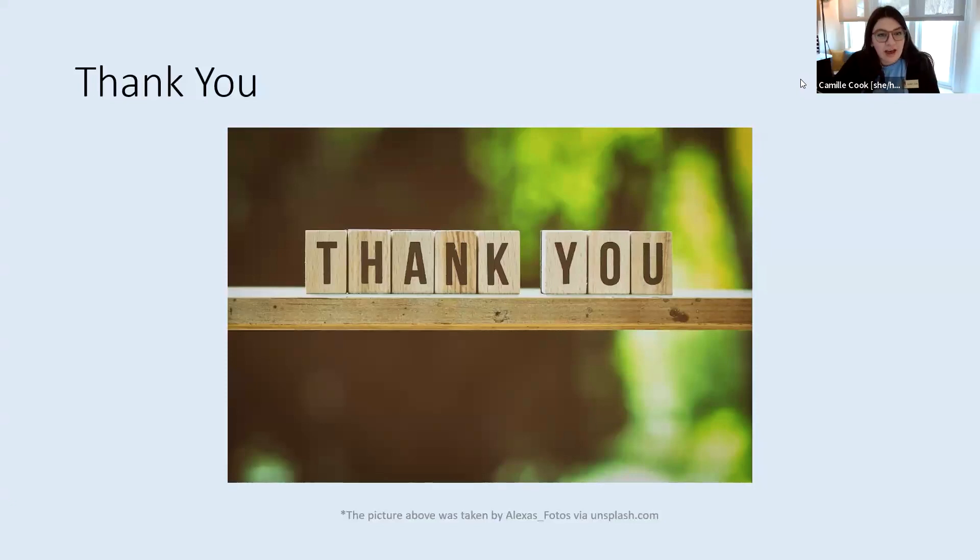Thank you so much, Zach, for that valuable information. What questions do you guys have? You can feel free to unmute and say your question or feel free to put it in the chat. And if you're watching this back on replay, you can email me at camille.cook@park.edu and I can absolutely answer your question. We'll forward it on to Zach and get your question answered.